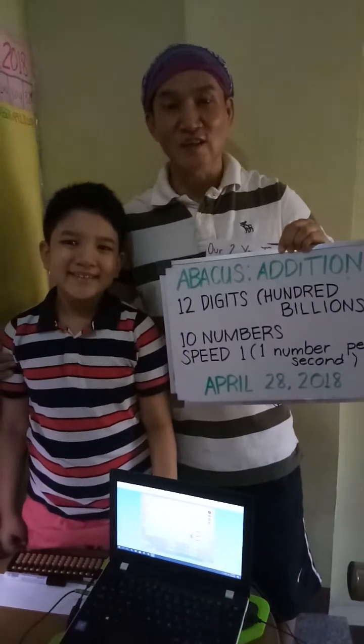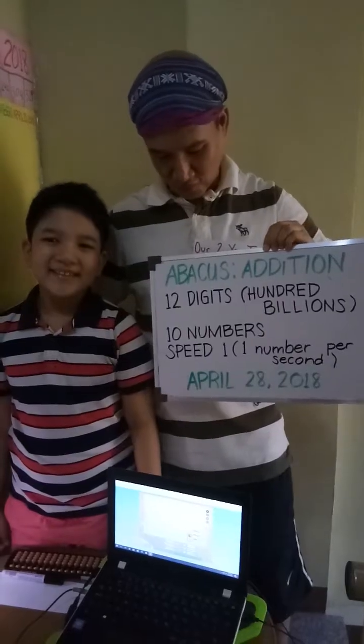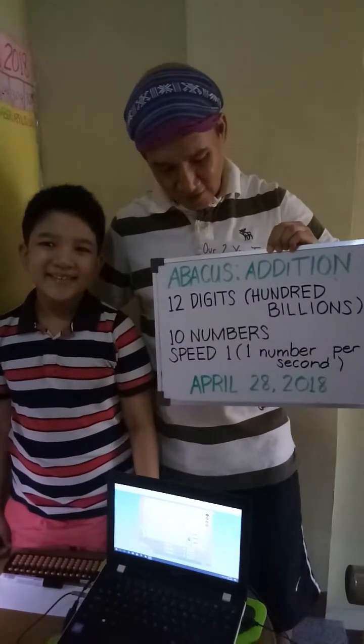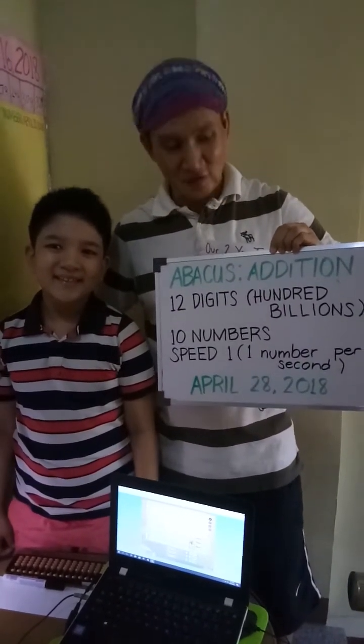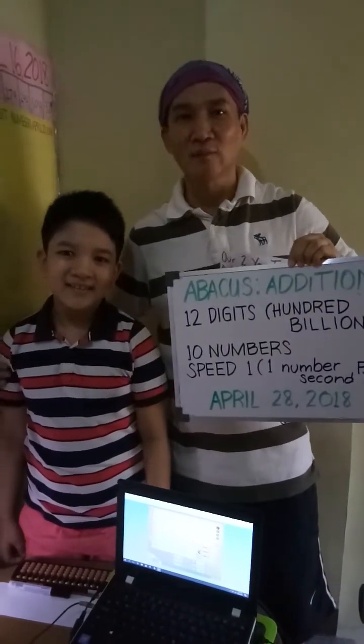April 28, 2018. Addition using the abacus of 10 12-digit numbers, or 100 billions. Speed 1, meaning 1 number per second.